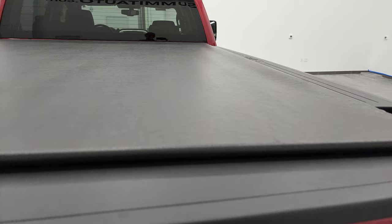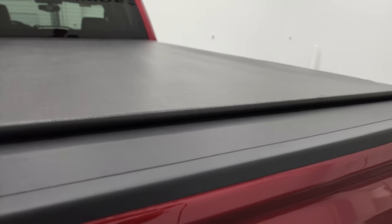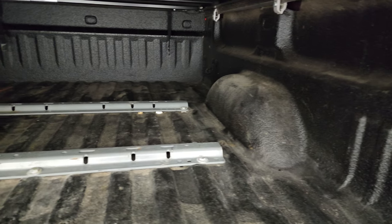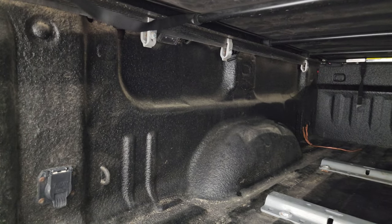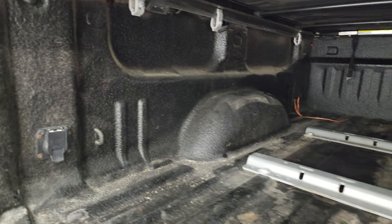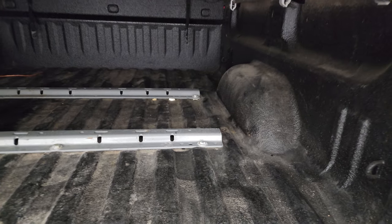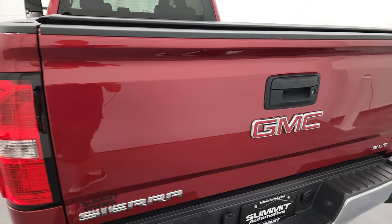The tonneau cover is very nice — the same one I have on my truck. Inside the bed, you get the spray-in bed liner and fifth-wheel bed rails. This one also comes with LED bed lighting and 7-pin wiring. The bed is in really nice shape. The tailgate shuts nice and solidly.